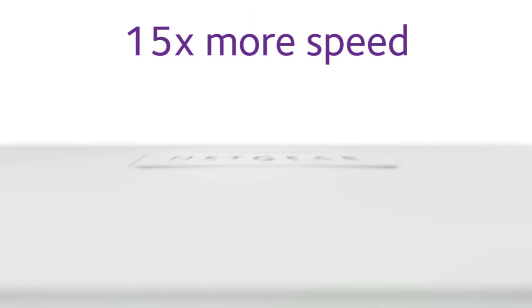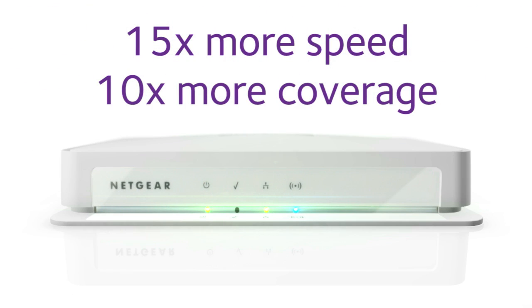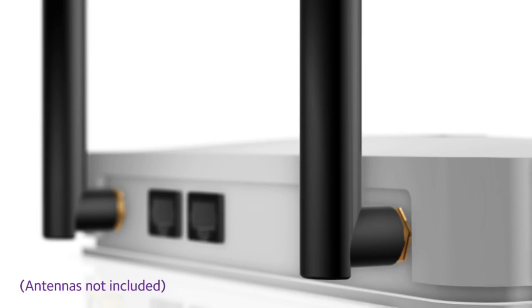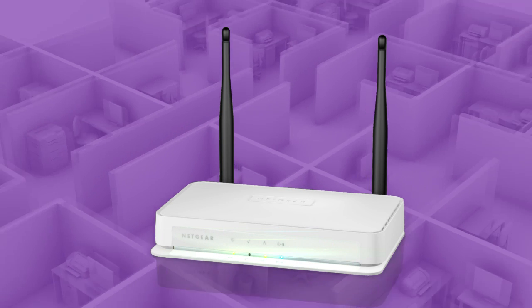It delivers up to 15 times the speed and up to 10 times the coverage of 802.11g devices. And if you need to increase your wireless coverage even further, the WN203 has two external antenna connectors that you can connect higher gain antennas to for additional range.